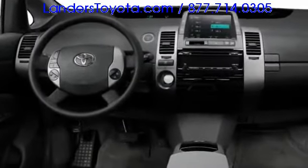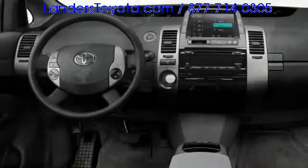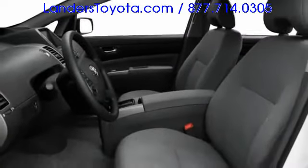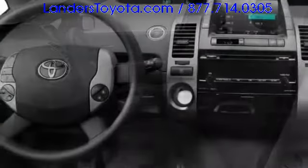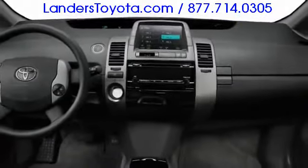Starting is simplified via a push button, and an available smart key allows entry without physical key activation. JBL audio and navigation systems provide luxury not often associated with efficient hatchbacks. Leather upholstery is also available.